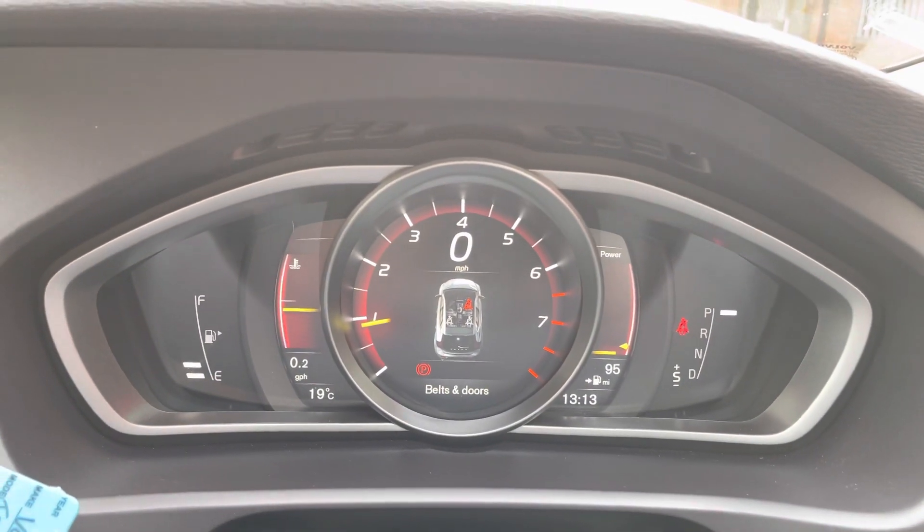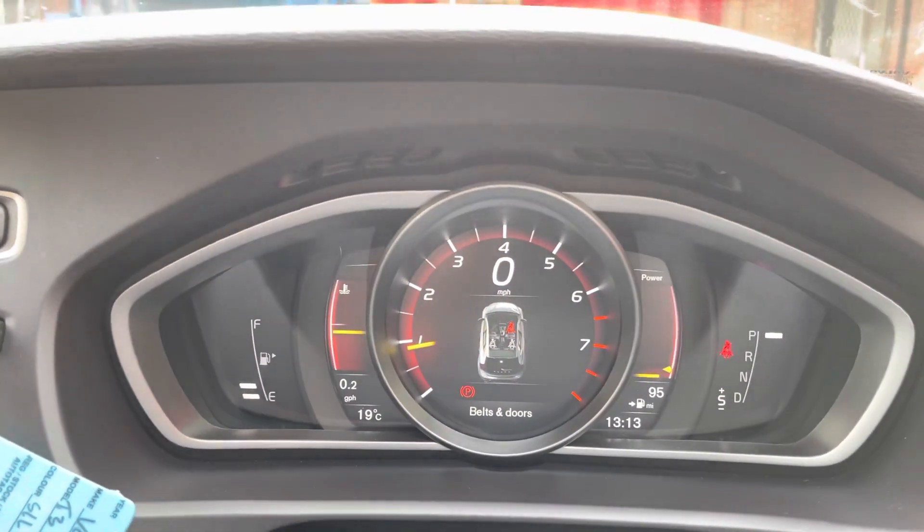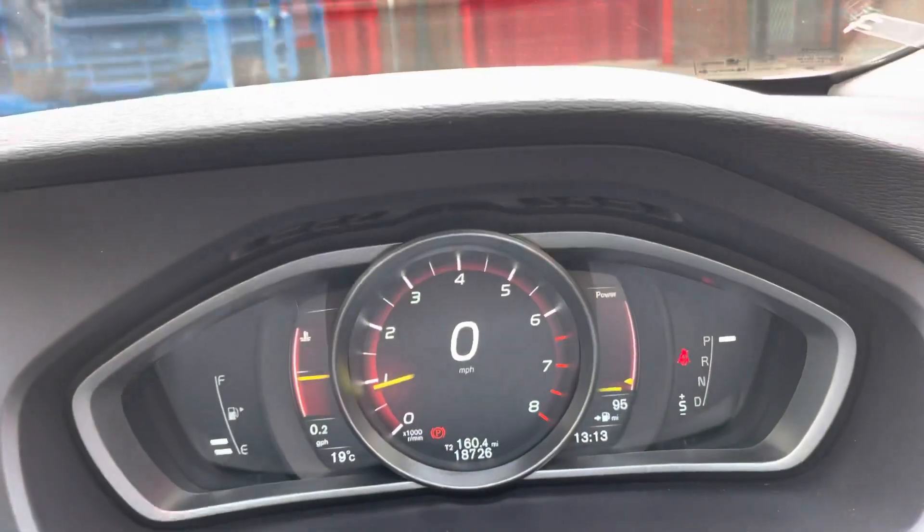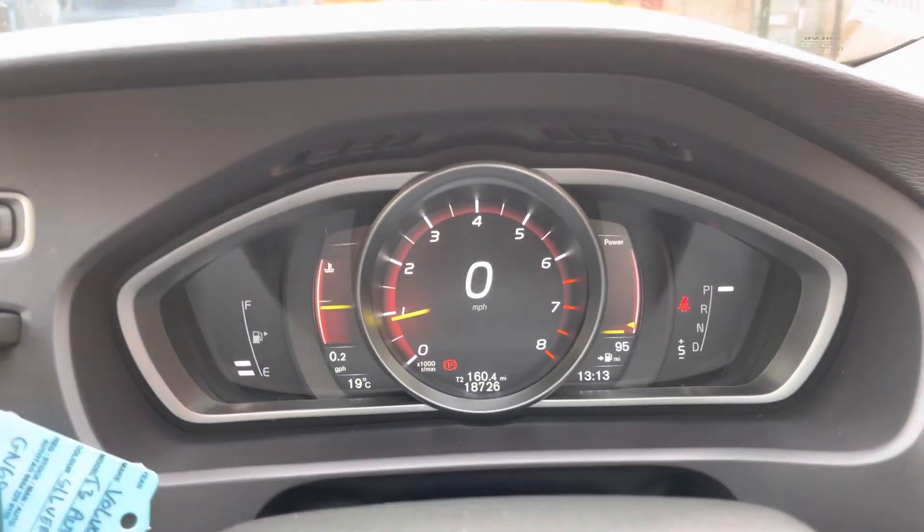You've got a 12-month parts and labour warranty. There it is — 18,726 on the miles.